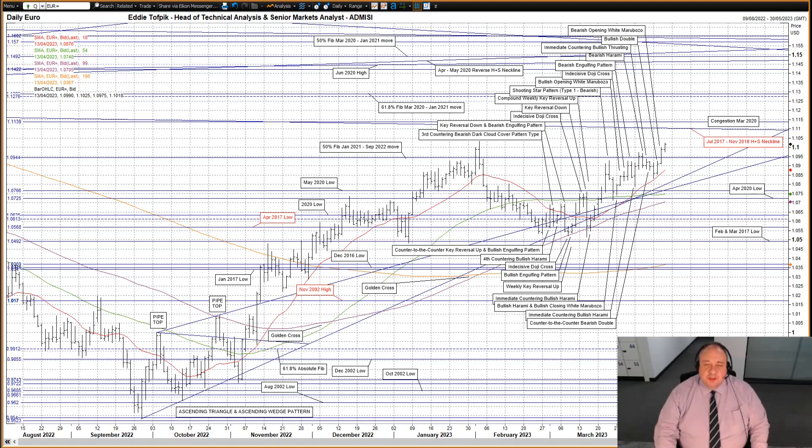Eurodollar. A second bullish white soldier yesterday and the highest high since late January, with incidentally a good matching high close as well. Most importantly, there was a close and a good one over the very significant 50% Fibonacci line of the January 2021 to September 2022 move at 109.44. This 50% Fibonacci line had capped the rises of the last three weeks as well as the January move higher.